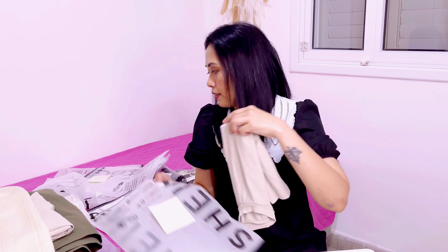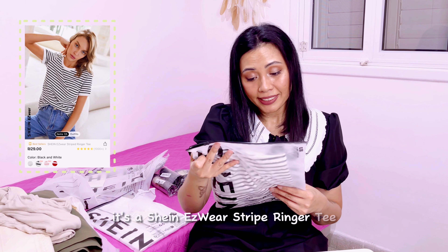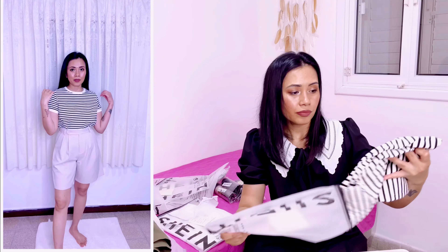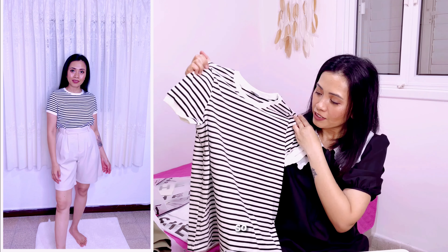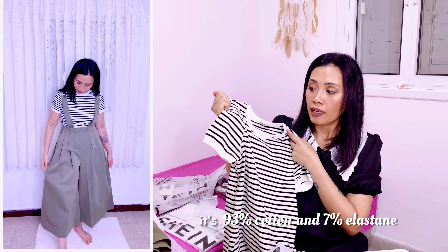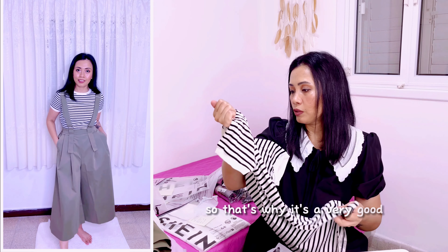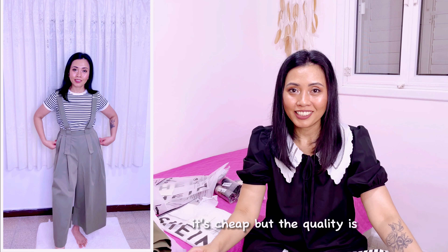This one is the Shein easy wear stripe ringer tee, size small, stripe in black and white. I'm gonna pair this with the wide leg pants. It's like cotton — very cute — round neck, 93% cotton and 7% elastane, so it's very good quality. And it's cheap but the quality is really good.